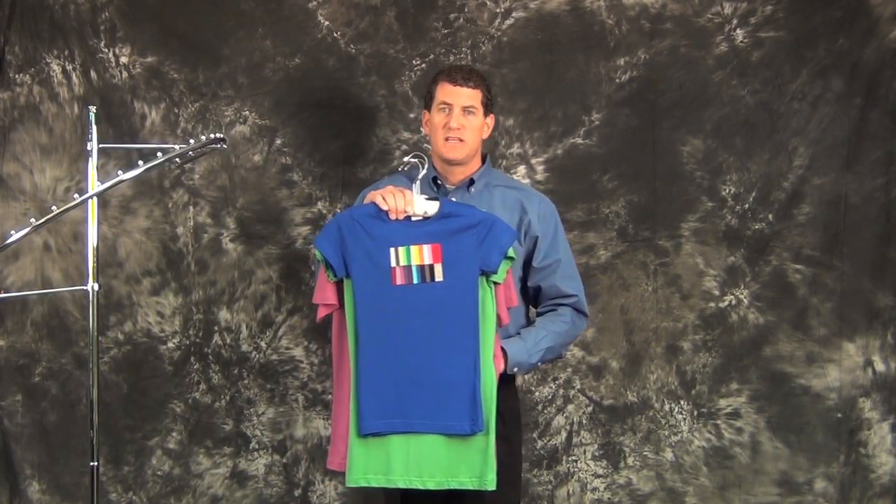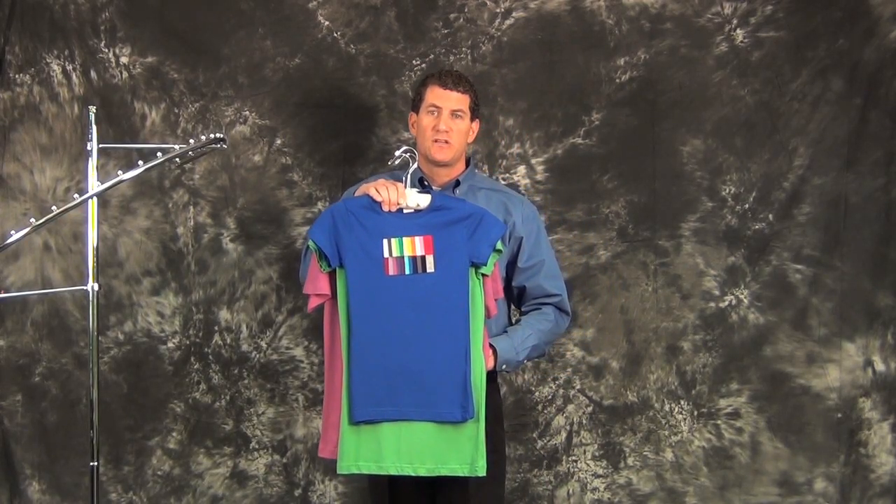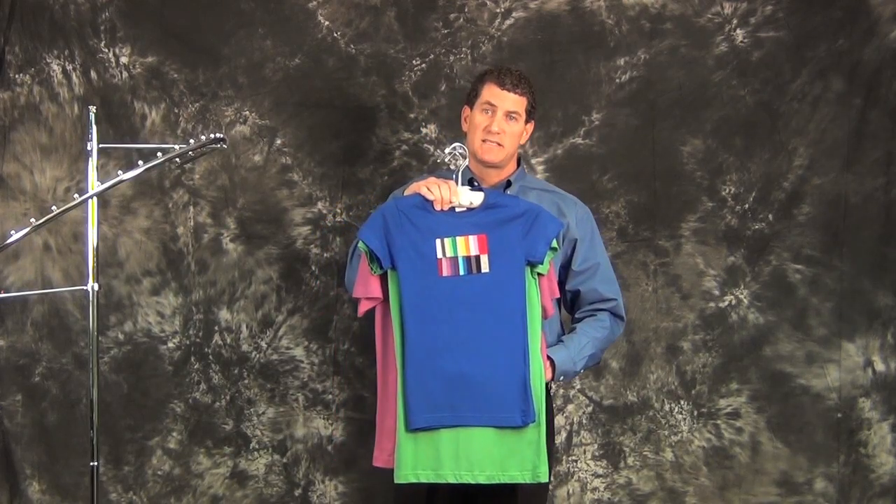Thank you for taking the time to watch this short video presentation and to learn more about the brand LAT. For a more detailed explanation or a presentation, please contact one of our customer service or outside sales representatives. Have a great day.